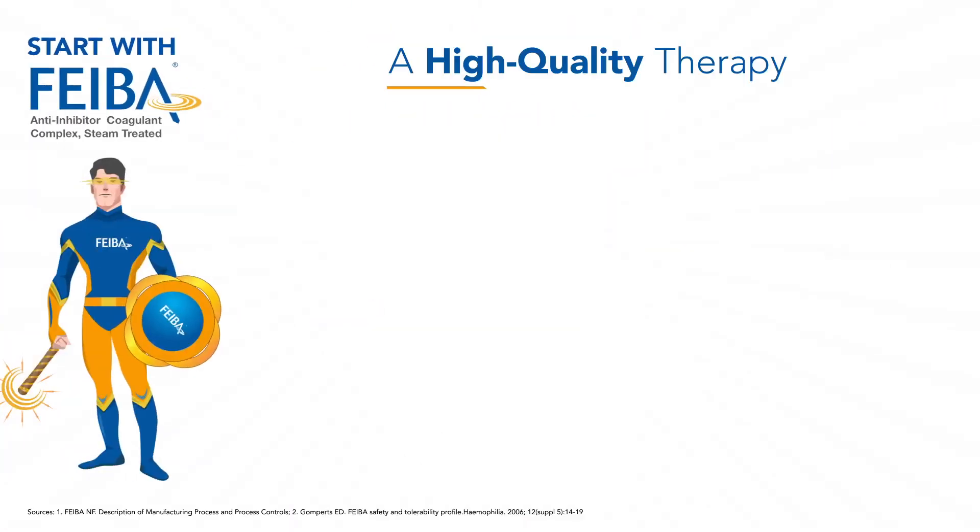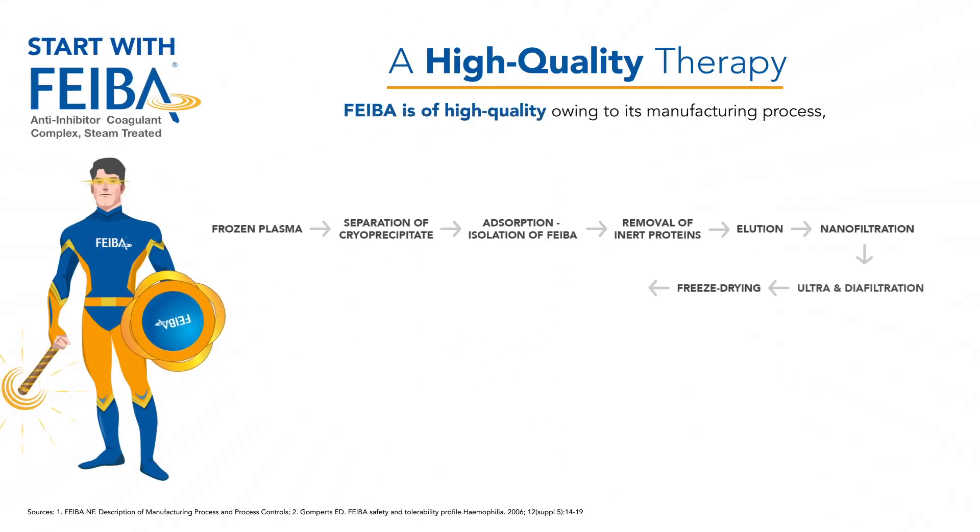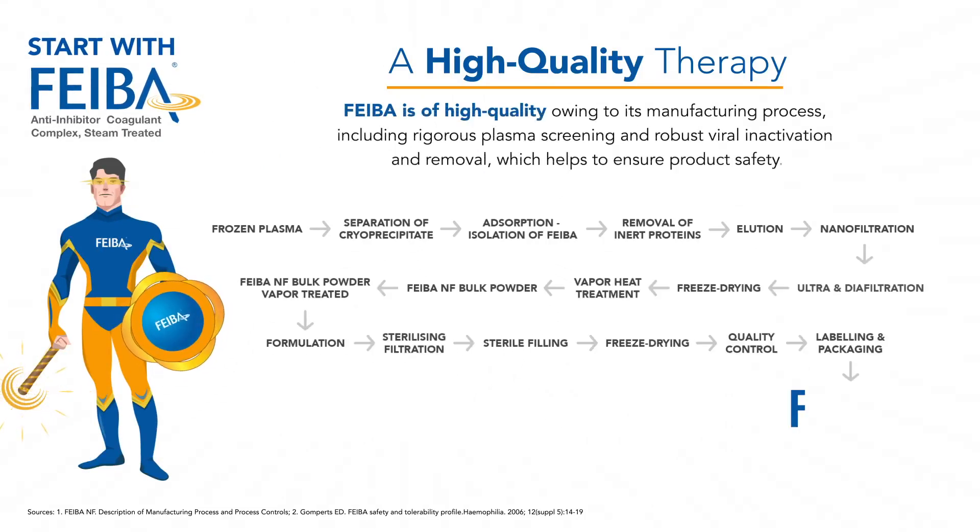FIBA is a high-quality product, as a result of its meticulous manufacturing process that includes rigorous plasma screening and robust viral inactivation and removal, which ensures product safety.